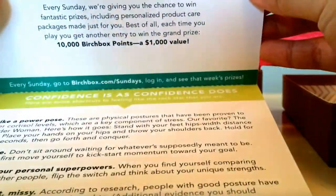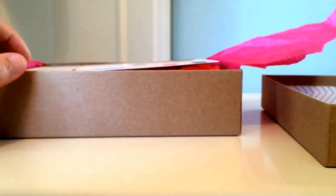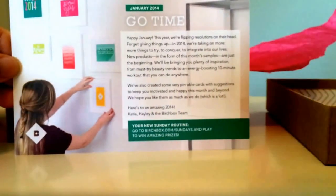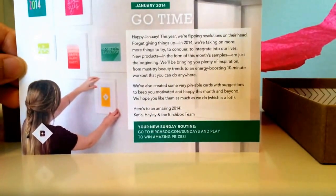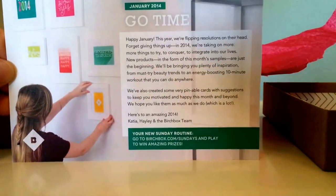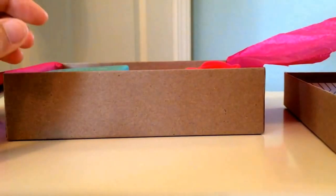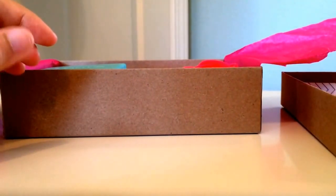The next thing you always get in a Birchbox is the info card. This month's theme is 'Go Time,' and on the back, as always, the info card describes the different items and how to use them.